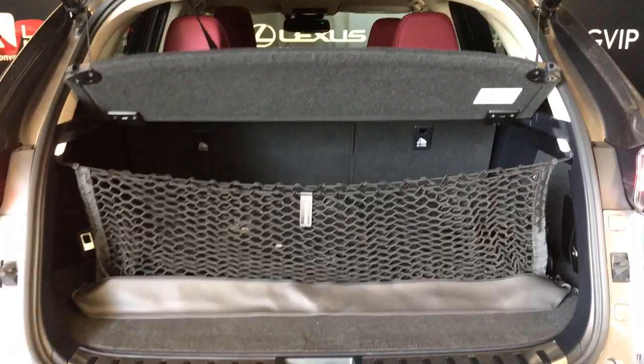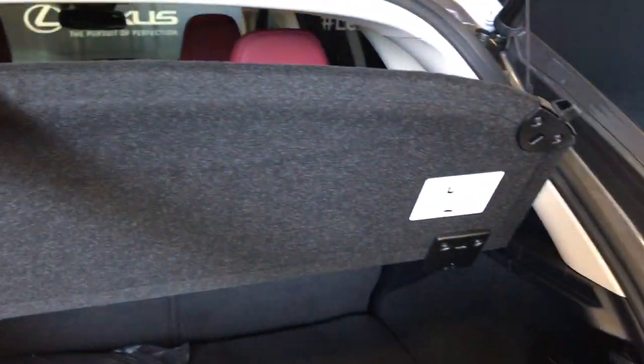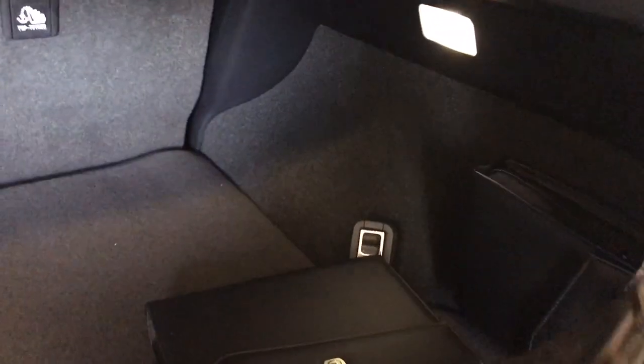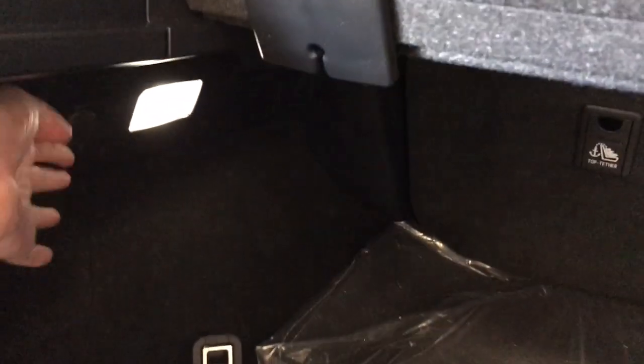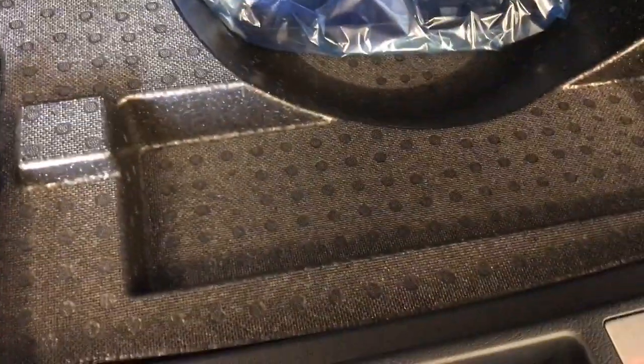Our cargo net is installed and included. There's a privacy screen to protect your belongings — this can be removed. Tie-down anchor points are along the side wall, along with illumination and a power outlet. Both cloth and winter mats are included, as is the cargo net and cargo mats. Underneath the floorboard we see additional cargo space with the spare tucked underneath.